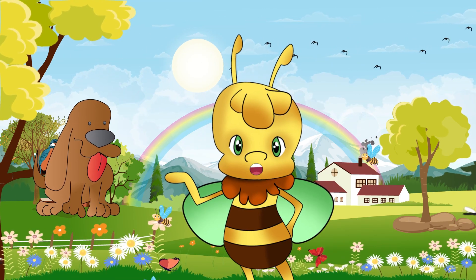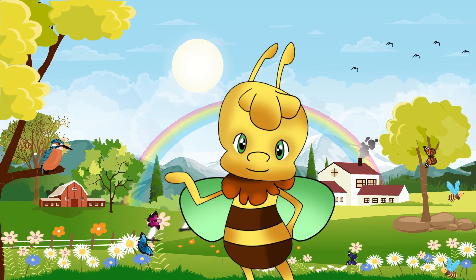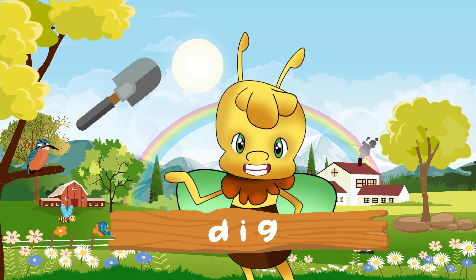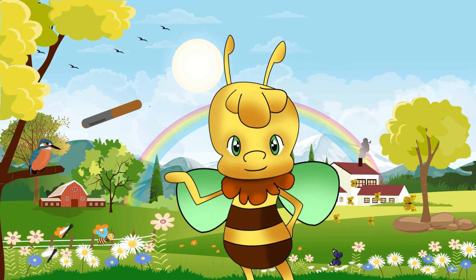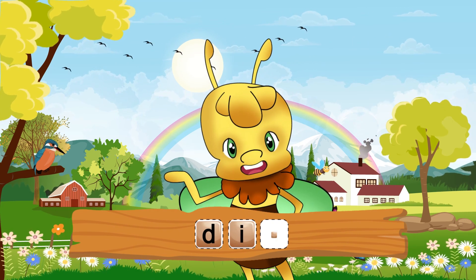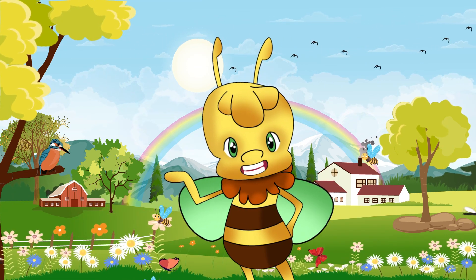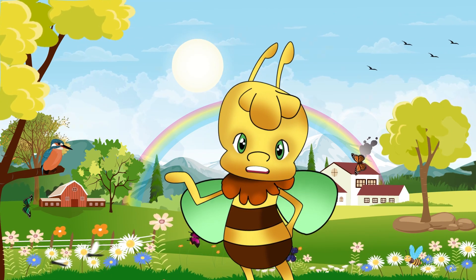Now, let's try another word starting with duh. Let's spell the word dig. Dig is an action we do when we want to make a hole. Have you ever been to the beach to dig a hole in the sand? Amazing! We spell dig like this: Duh. I. Gah. Now, it's your turn. Can you spell the word dig? Well done, boys and girls. You did such an amazing job with your spelling.